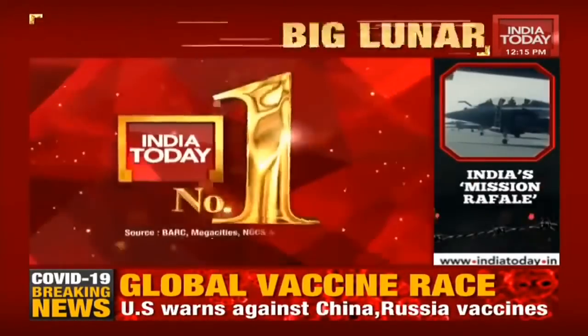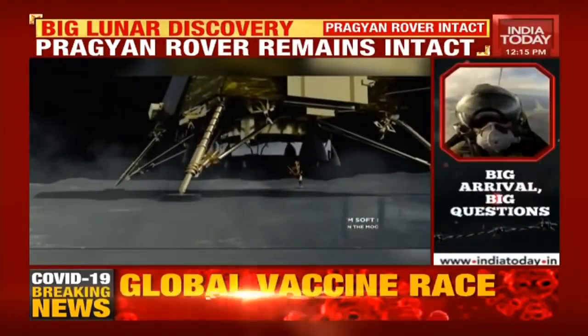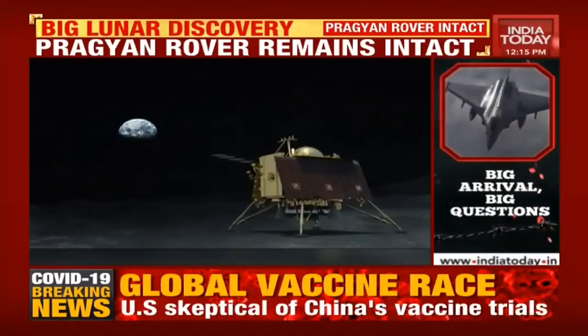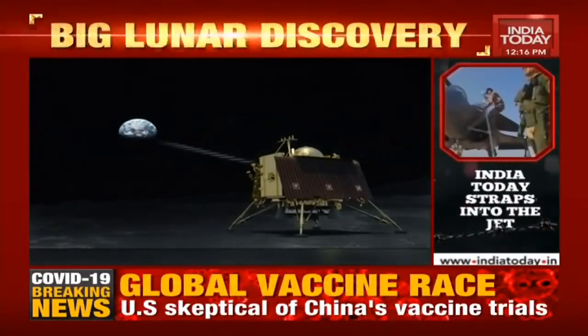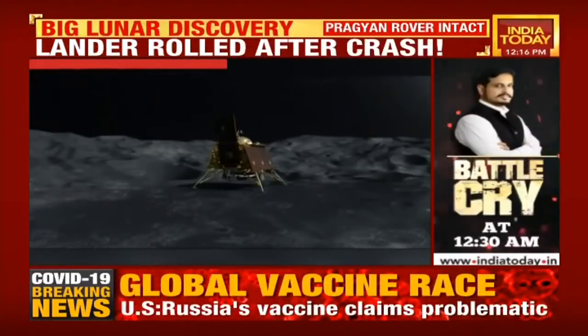Moving on now, Chennai techie Shanmuga Subramani, who helped to find the debris of Chandrayaan's Vikram lander, has made one crucial discovery. The techie has now found that India's moon rover, Pragya, actually made several strides on the moon's surface after the hard landing by lander Vikram.